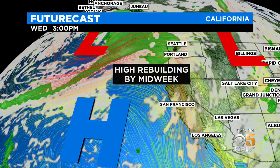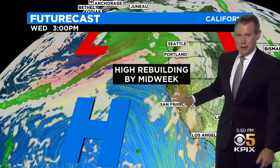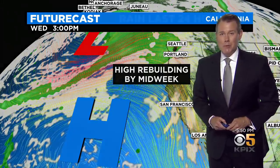As we head into the next couple of days, high pressure is going to rebuild overhead. That means a return of offshore winds tomorrow — they're going to be gusty at times. And as this builds closer to us by Thursday and Friday, we're going to see our temperatures jumping up to above average, after today's high temperatures were well below average.